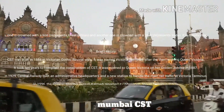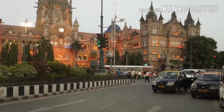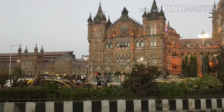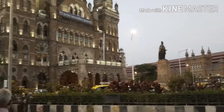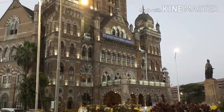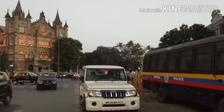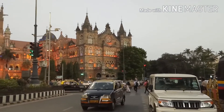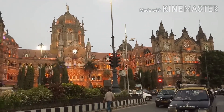CST stands for Chhatrapati Shivaji Terminus. It is a historic railway station located in Mumbai, Maharashtra. CST, formerly known as Victoria Terminus (VT), is designed by Frederick William Stevens and is based on the Victorian Gothic style of architecture. CST is also a UNESCO World Heritage Site and the Headquarters of Central Railway in India. It is the most famous landmark of Mumbai.